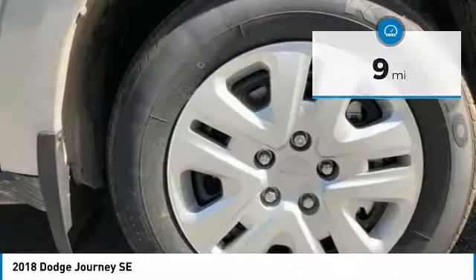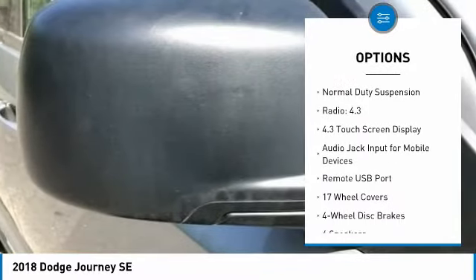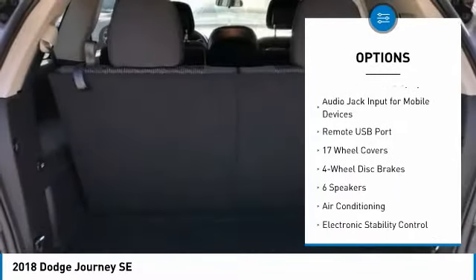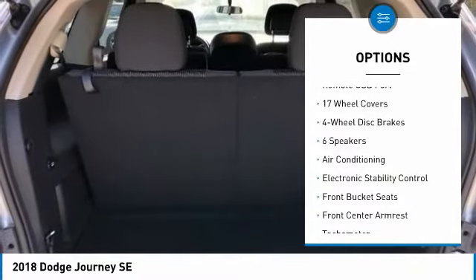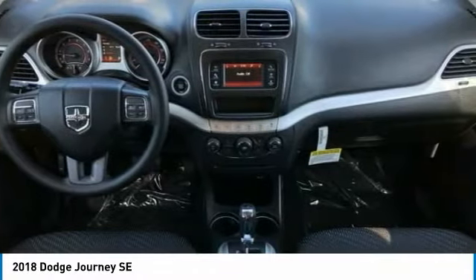Here are some of this vehicle's great options: traction control, air conditioning, dual airbags, power steering, four-wheel disc brakes, electronic stability control, CD player, power windows, rear window defroster, trip computer.